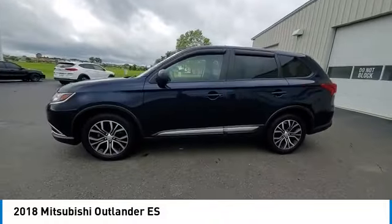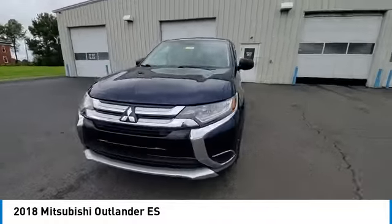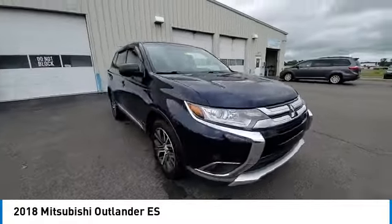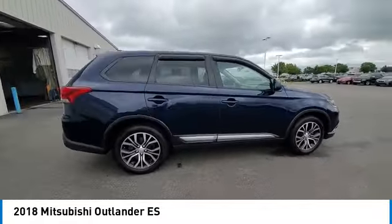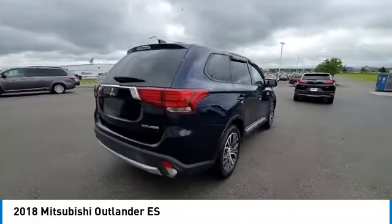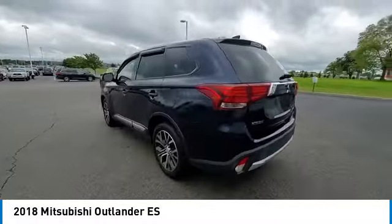Here are some of this vehicle's great options: electronic stability control, brake assist, traction control, remote keyless entry, speed control, four-wheel disc brakes, rear window defroster, security system, and low tire pressure warning.